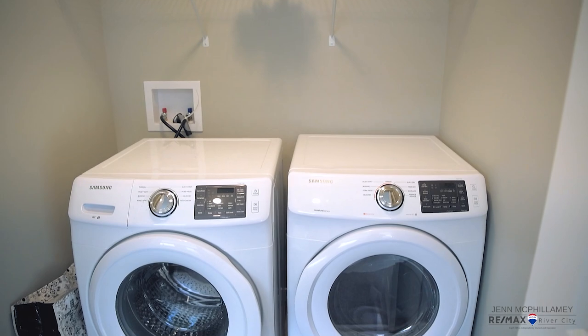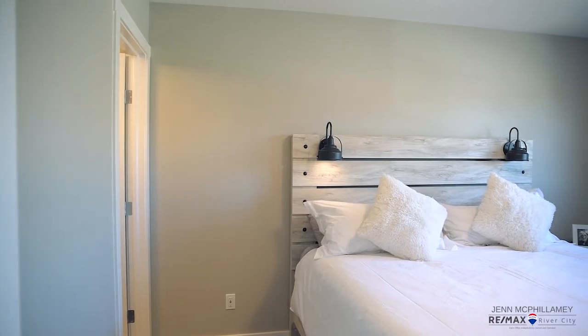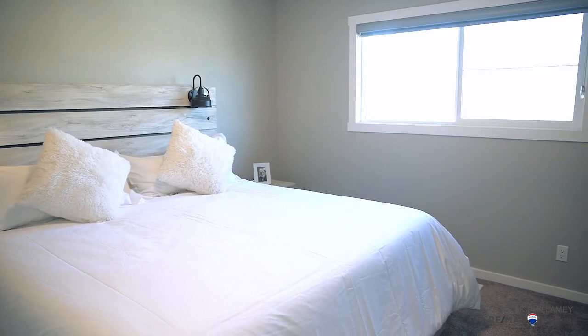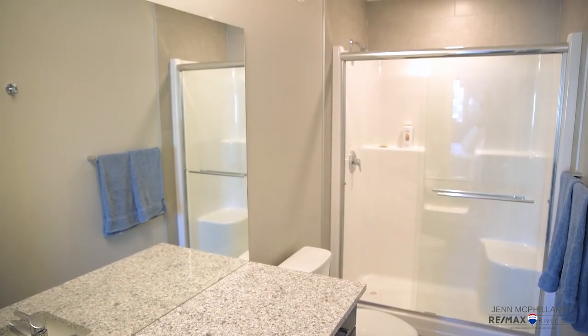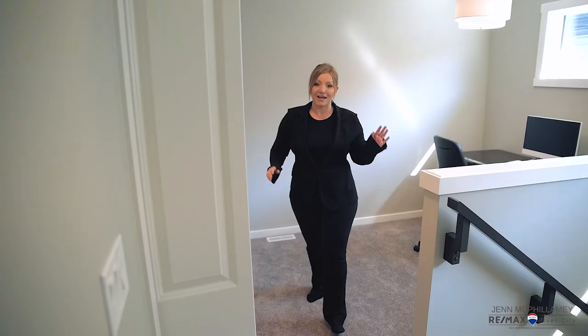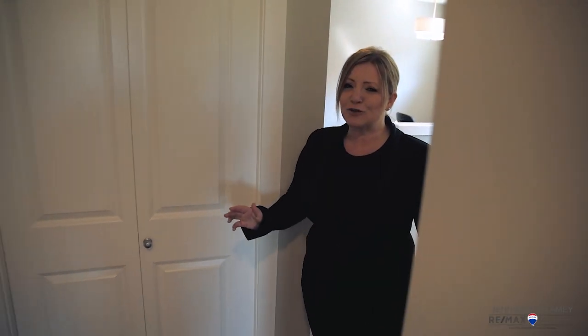In addition we have upstairs laundry — no one likes to go up and downstairs with a laundry basket. Right off the bonus room is this primary bedroom. What you're gonna find here is an ensuite bathroom and a huge walk-in closet. Coming down the hall we're heading into the separate area for the other two bedrooms, which is great when you need privacy in the primary suite.